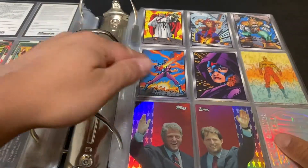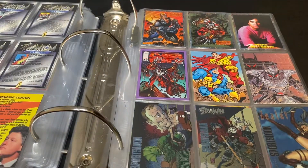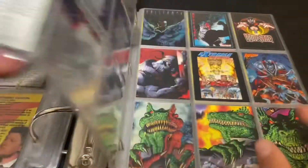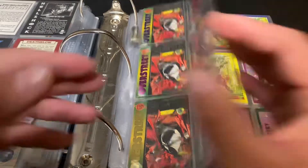The last of the Jack Kirby inserts, more Hero Magazine inserts, and an Over Street insert.